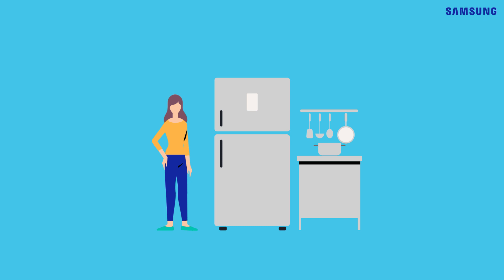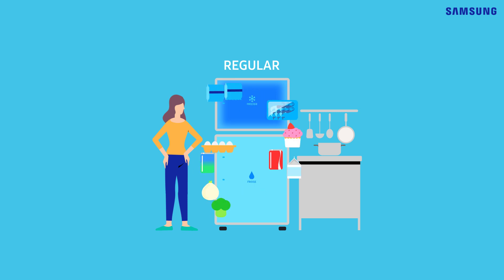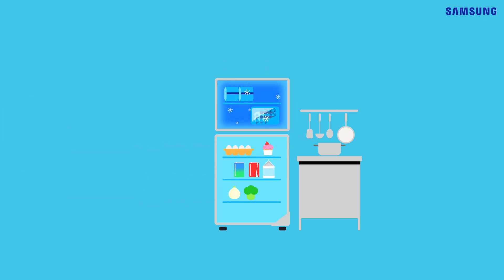Here we have Samsung's refrigerator. This versatile fridge adjusts to all your needs. At the touch of a button, you can set it to regular mode. Notice anything different? Let's watch this.